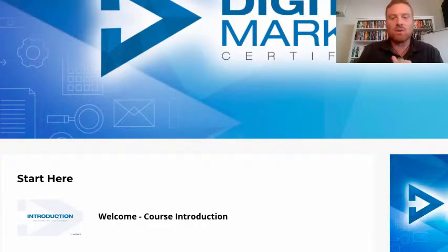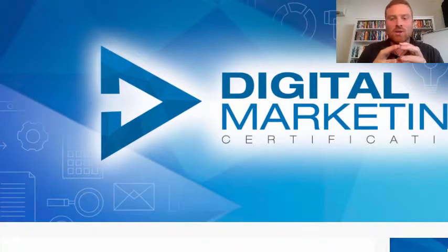Hey guys, it's Chris Duncan here and I just wanted to take you through the digital marketing certification back office so you could see everything that's involved.